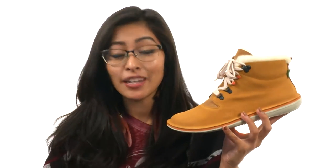Hey there, internet friends. It's Sunshine here, and today we're going to be talking all about this fabulous boot from Camper.